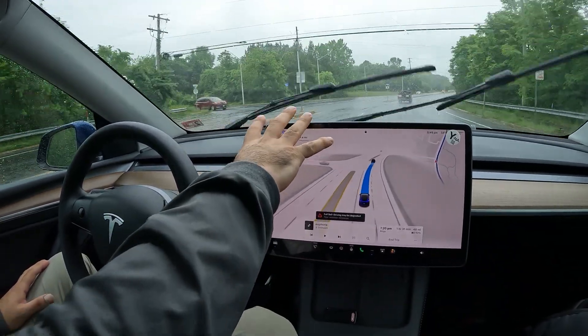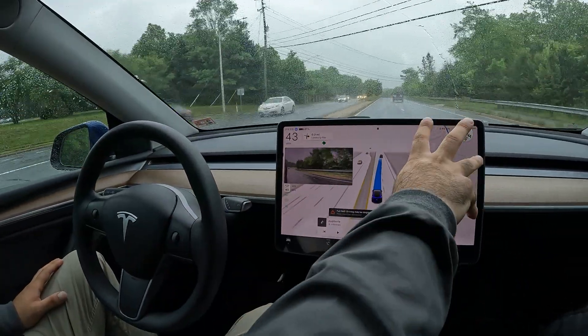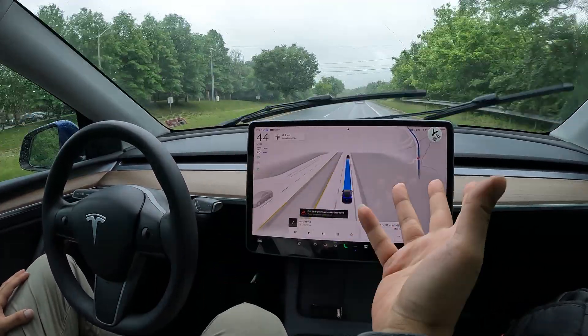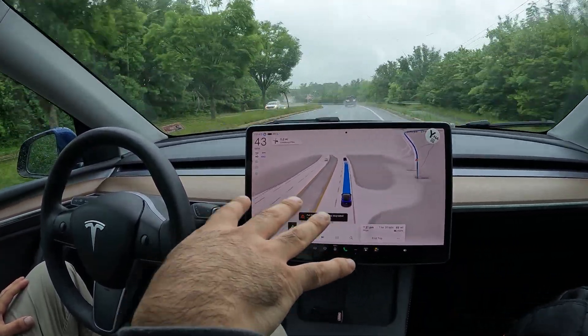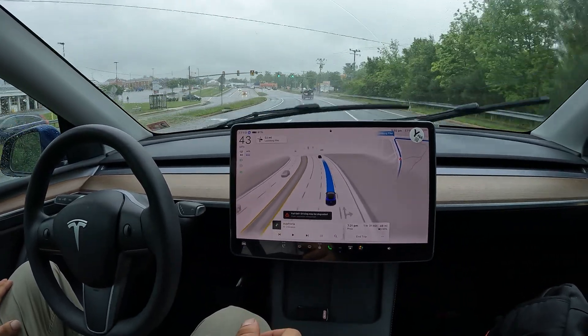Let's talk about this UI — it looks really good. I like the way the speed is showing, kind of like the Cybertruck. The style of font feels a little different. I like the overlay, also taken from the Cybertruck — really nice the way it's still showing me a little bit of the map detail while I'm in full self-driving mode.